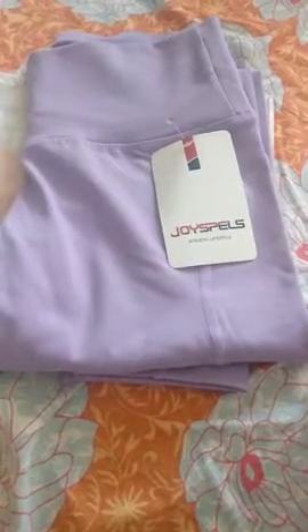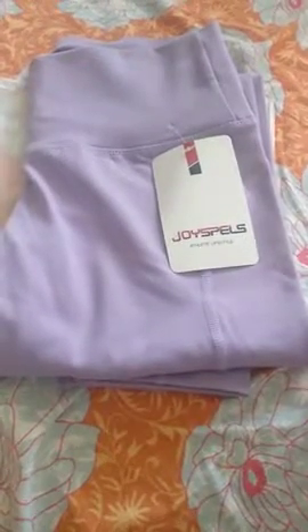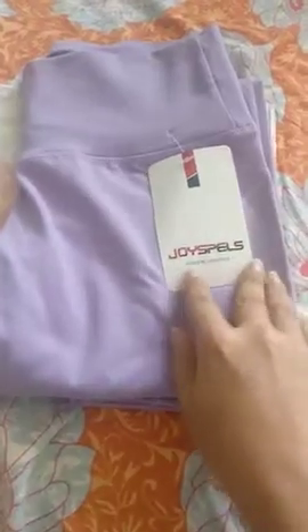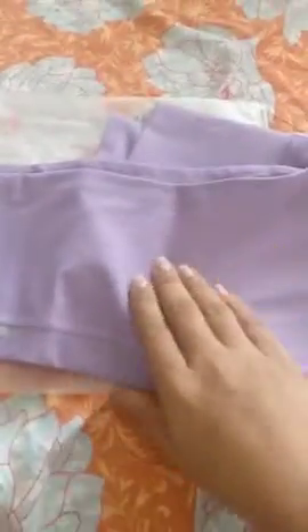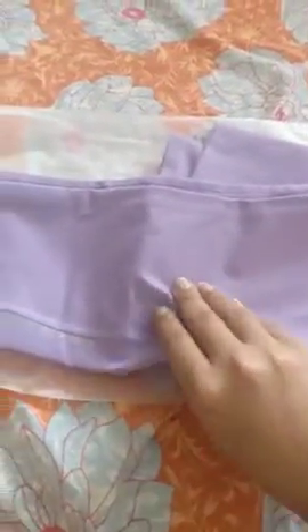Hi, today I'm going to review a leggings that I got from Amazon from Joy Spells. This is in mauve color, the lilac color, and the material is really soft — you can see the fabric here.